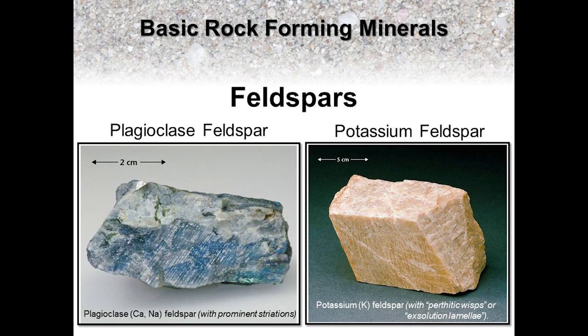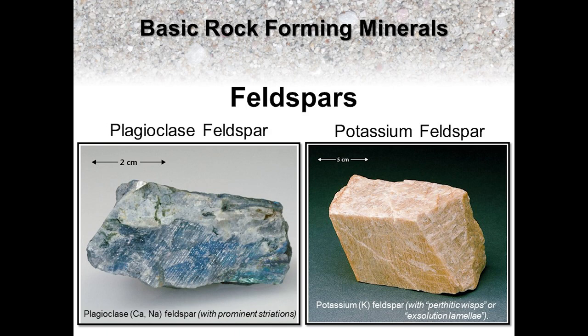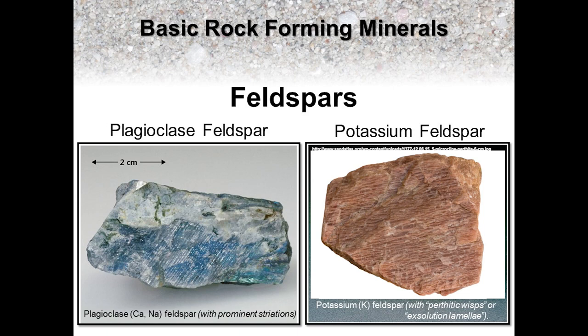Starting with the silicates, let's run through some of the basic rock-forming minerals you'll want to become familiar with. Plagioclase feldspar are part of a mineral series that include dark-colored mafic through light-colored felsic varieties. Potassium feldspar are also part of a series but occur in light-colored felsic varieties only. Both types of feldspar come in a range of colors and share many similar mineral properties. However, there are a couple of distinguishing characteristics you can look for in hand samples. Sometimes plagioclase feldspar will have closely spaced parallel striations along a cleavage surface. Potassium feldspar lacks striations but has an internal mineral feature known as exsolution lamellae, also known as perthitic wisps. Unlike the parallel groove striations on cleavage surfaces of plagioclase feldspar, potassium feldspar contain internal intergrowths of thin, discontinuous, subparallel lamellae.